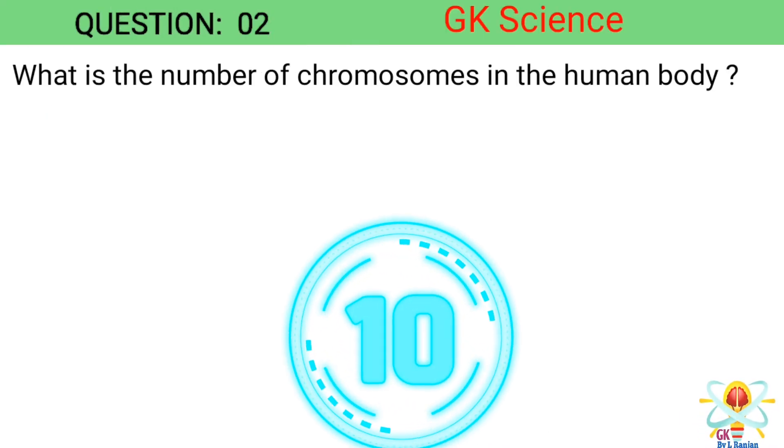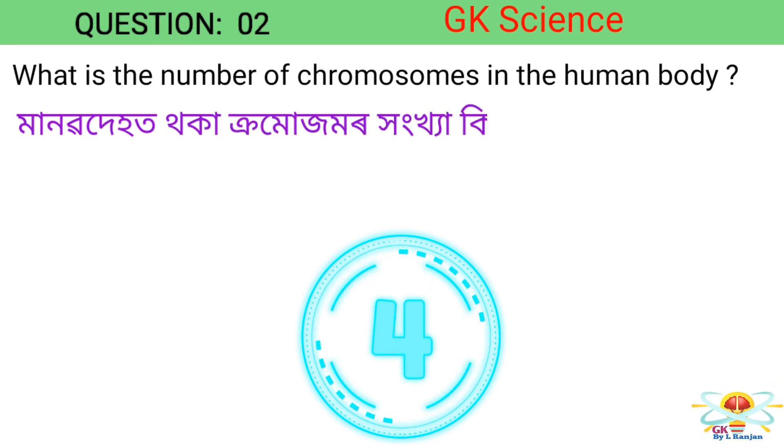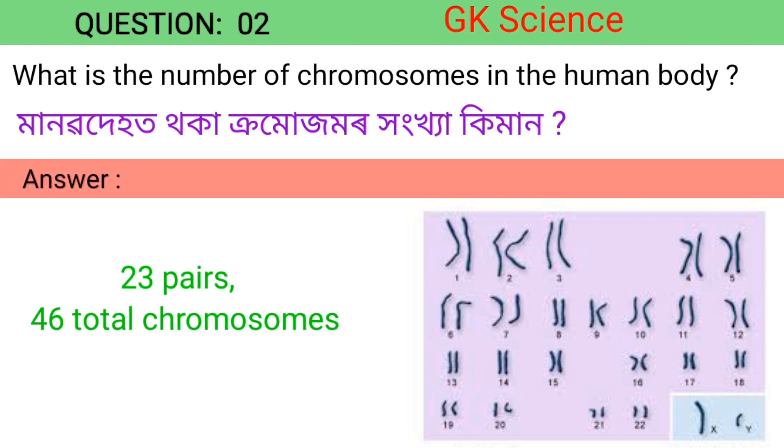Question 2. What is the number of chromosomes in the human body? Answer: 23 pairs, 46 total chromosomes.